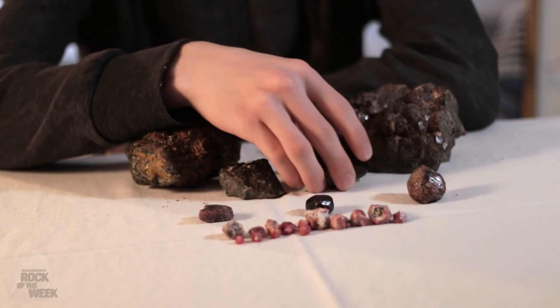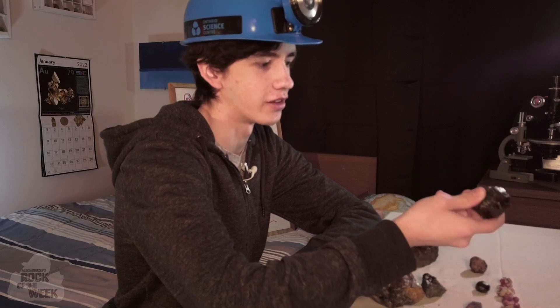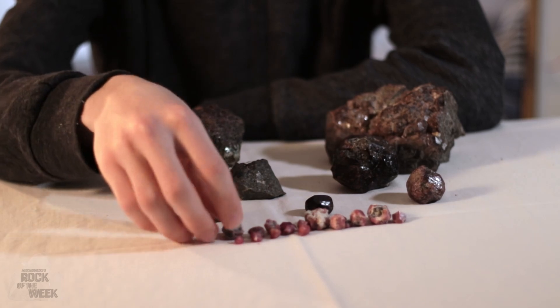The crystal people watching might recognize garnet as the birthstone for January, and that's why I picked it for this week. Almandine is usually a dark red, sometimes with a bit of brown or orange in it, and sometimes closer to black like this, and you can also sometimes get it in a pink.